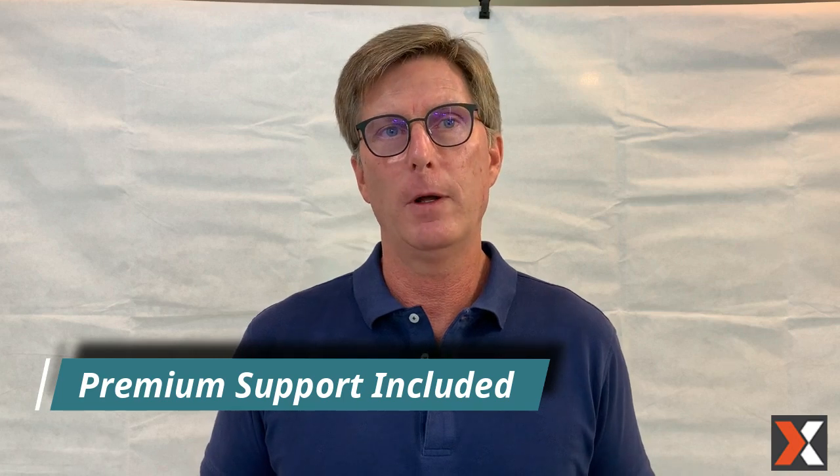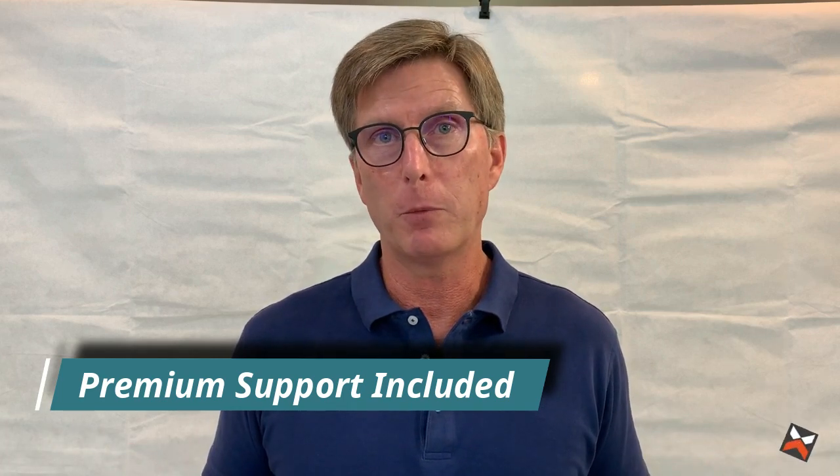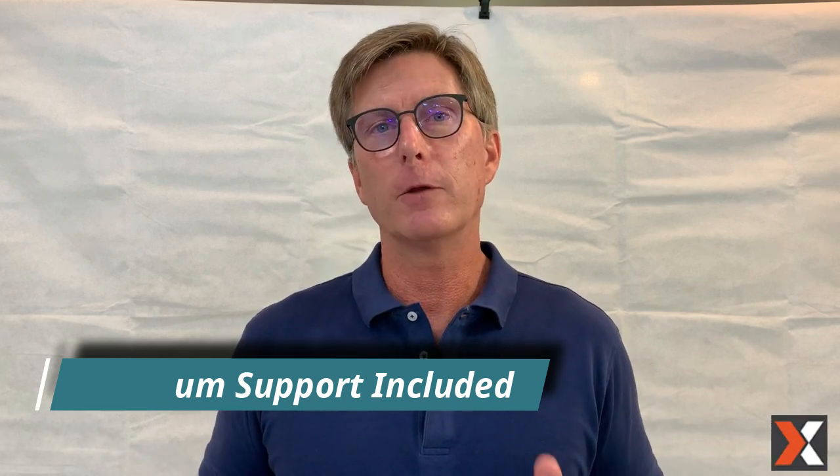Plus, Sales Nexus includes the industry's best support — no extra cost for premium support. Every customer gets premium support, same-day service with no extra cost. That's why Sales Nexus customers stay with Sales Nexus four times as long as they stay with other cloud platforms.